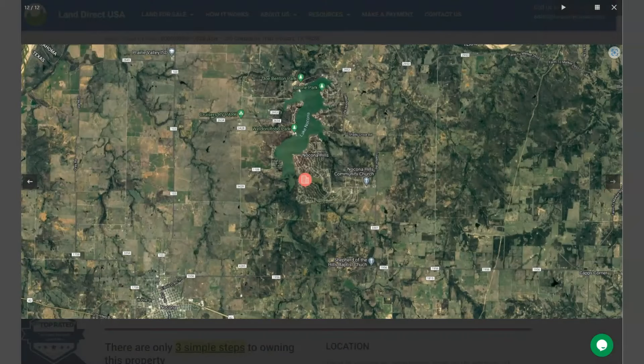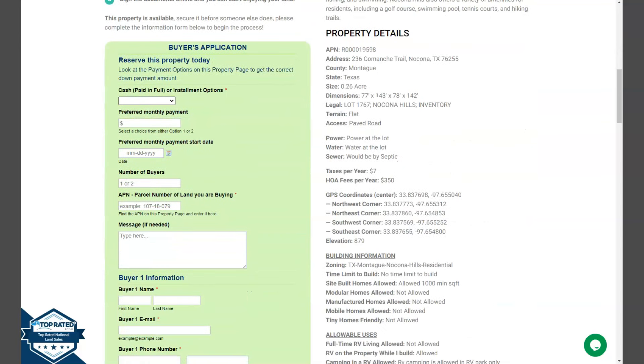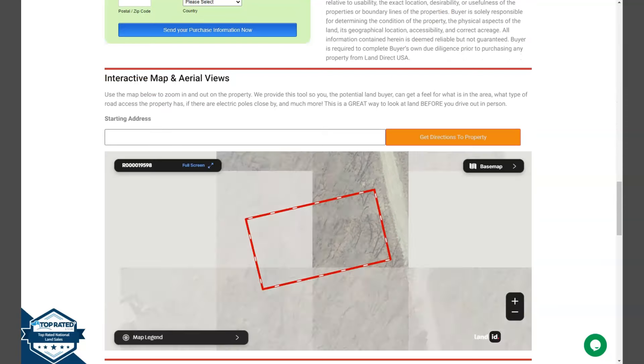If we go back and scroll down a bit, you will see here property details, and the green one is the buyer's application form. And at the bottom of the website, we have here our full screen view of the lot.